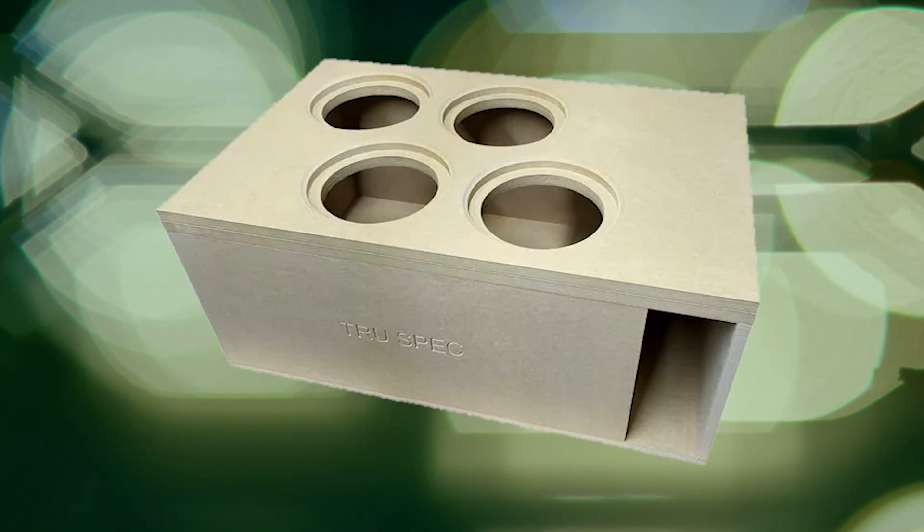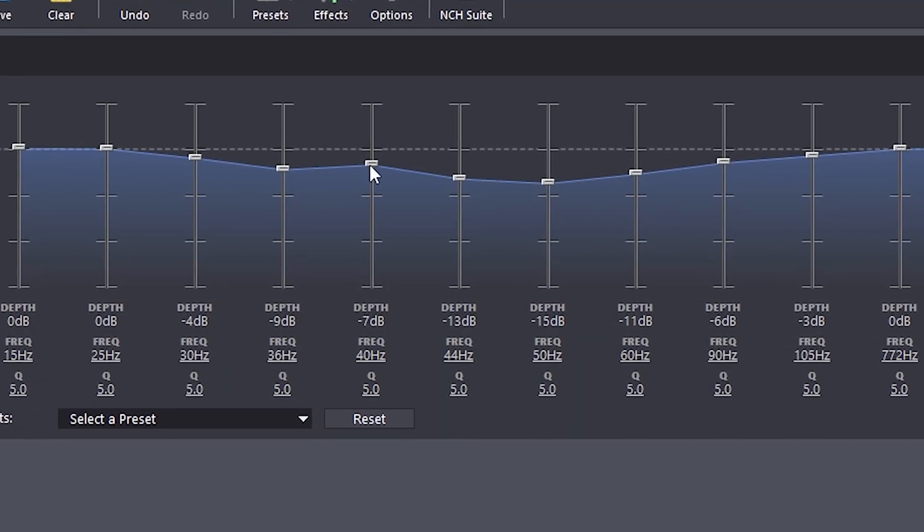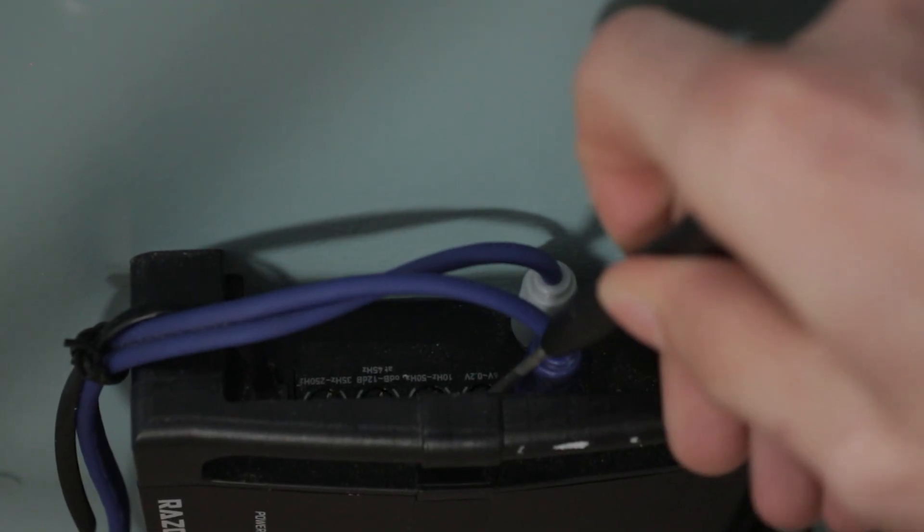Depending on your subwoofer and enclosure, there is going to be a limit to how low you can go, because at a certain point you'll be losing too much output, and you won't be able to fix that by setting amplifier gains. Once you have these settings dialed in, your subwoofer should be sounding a lot better — playing more flat and going deeper.